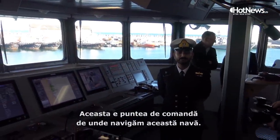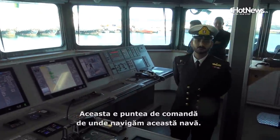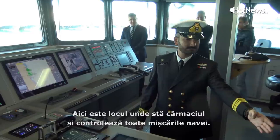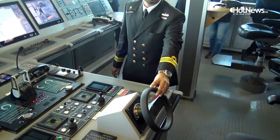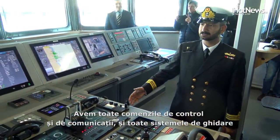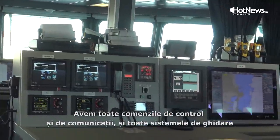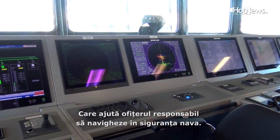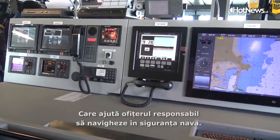This is the bridge from where we steer this ship for safe navigation at sea. This is the place where the helmsman sits and he controls all the movements of the ship through this wheel. We've got all the engine controls, communications, steering, and all the gadgetry that helps the officer of the watch — who is on duty with charge of the ship — to steer safely and conduct safe navigation.